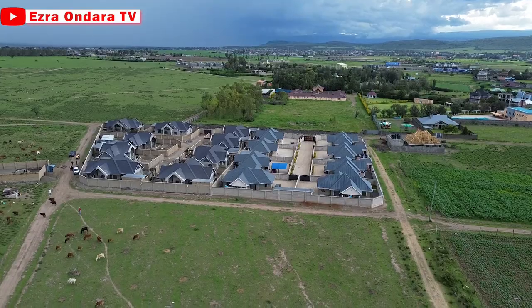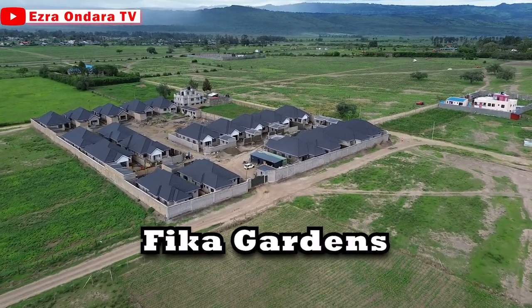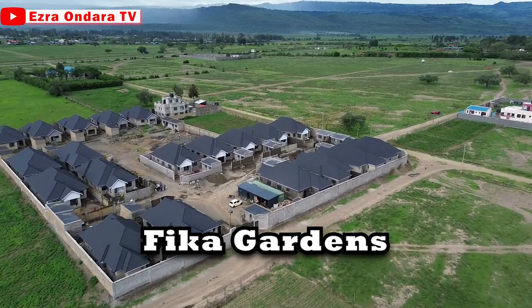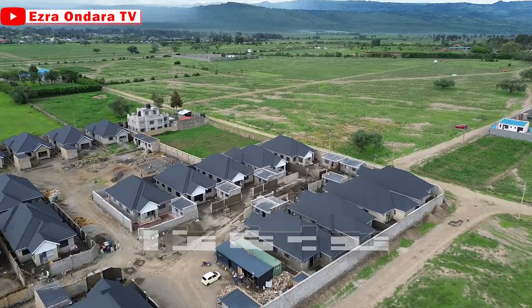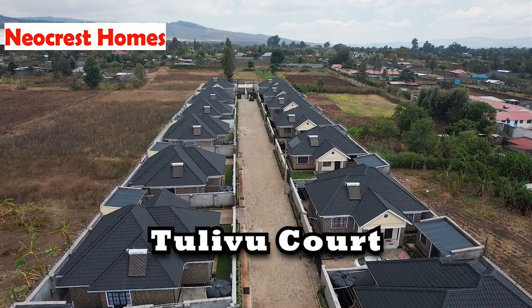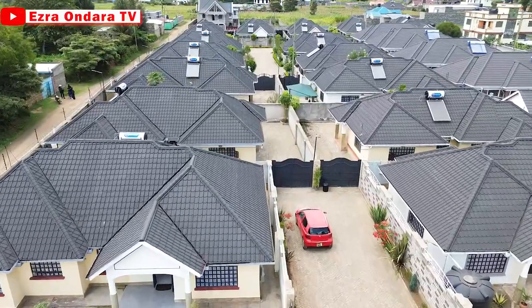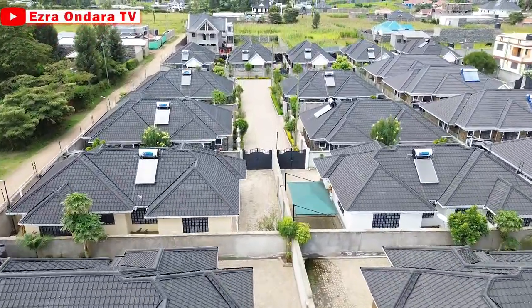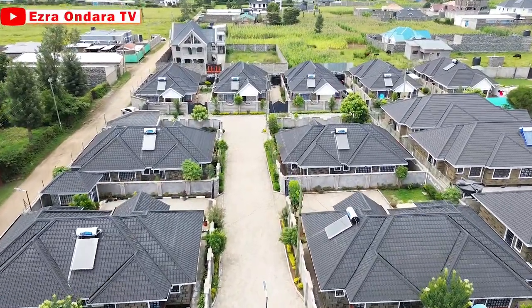Project number three is Fika Gardens. This project is being undertaken by Neocrest Homes, the artists of the masterpiece I featured on this channel a while back — that is, To Live Court in Langata. This is their third project in Nakuru, after Langata Hills and To Live Court, both of which were in Langata.